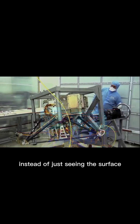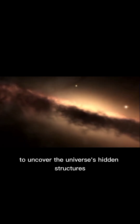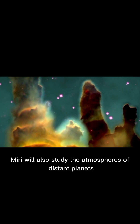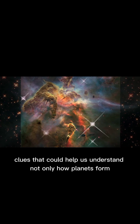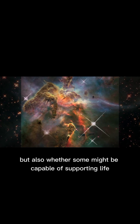Instead of just seeing the surface, we can peer deep inside these clouds to uncover the universe's hidden structures. MIRI will also study the atmospheres of distant planets, searching for key molecules like water, carbon dioxide, and methane — clues that could help us understand not only how planets form, but also whether some might be capable of supporting life.